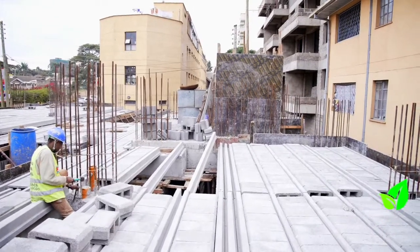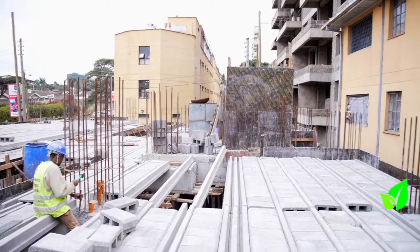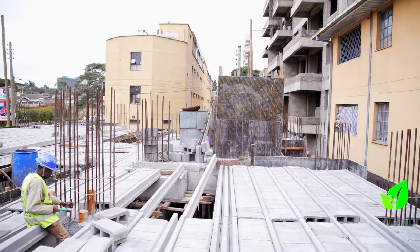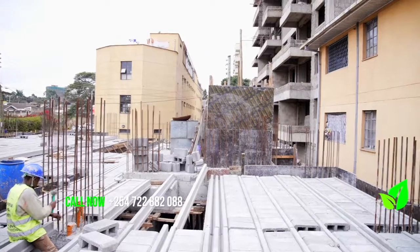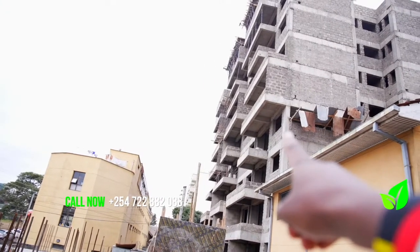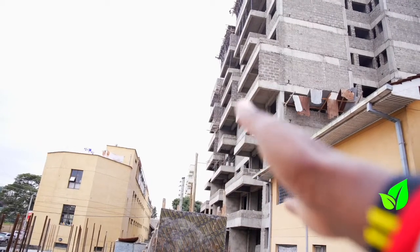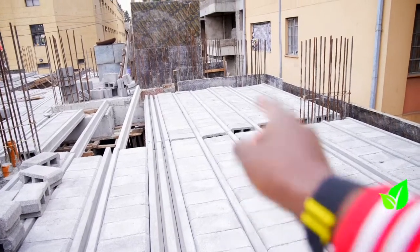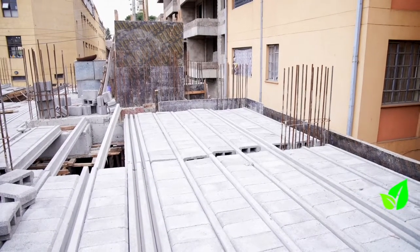With beam and block, there are no forests being cut. It's only that small amount of wood used to get the ring beam sorted, and then in a couple of days you start going up. One thing about beam and block technology is that you get instant results. If it takes 21 days to cast one floor slab conventionally, with beam and block it will only take two days — so you're saving 21 days per slab, and that is really cool.